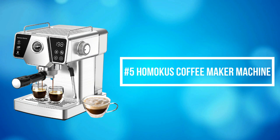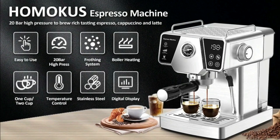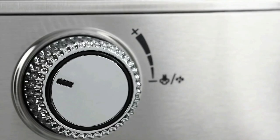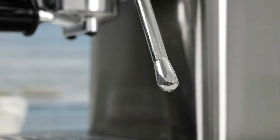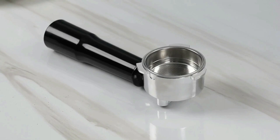At number 5 on the list is the Hamakus Coffee Maker Machine. The Hamakus Coffee Maker Machine is equipped with a 20-bar pressure pump and 1,350-watt power, providing fast and stable extraction and brewing rich-tasting espresso with the best coffee flavors. The espresso coffee machine features two separate thermostats which adjust the temperature of water and milk foam, with a quick brewing time of 25 seconds after warm-up.